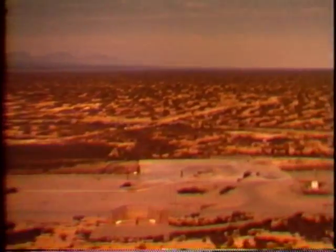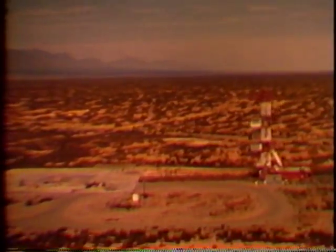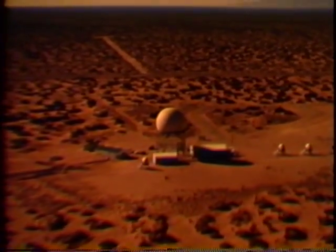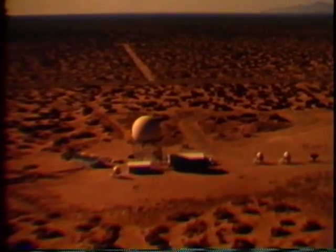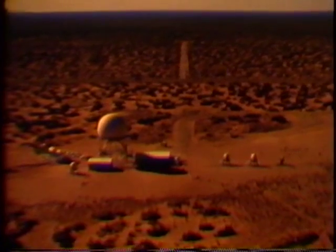This launch area was originally used to test the Redstone missile, the vehicle which thrust America into the age of space. Here, radars of the Nike Hercules system are tested. The large radome houses a powerful acquisition radar for detecting small targets at extreme ranges, including air-to-surface missiles.